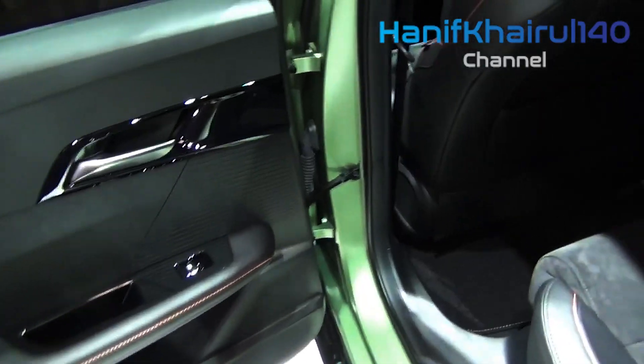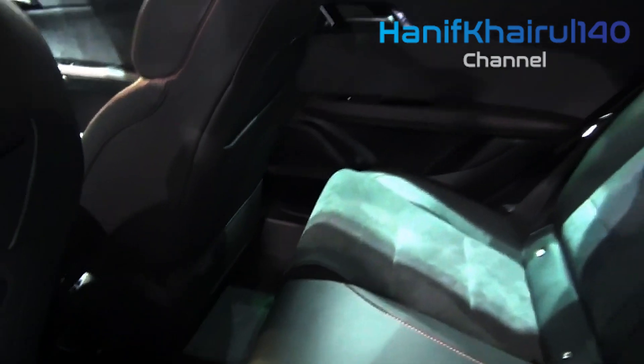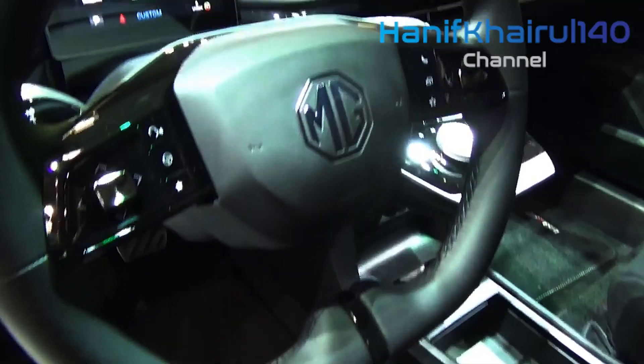Take the stylish MG4 electric hatch, which has already launched in key markets like the UK and the greater European continent, to much applause by media and new car buyers alike. It's due to hit MG showrooms in Australia from the third quarter of this year, with thousands of deposits already held across four different variants.